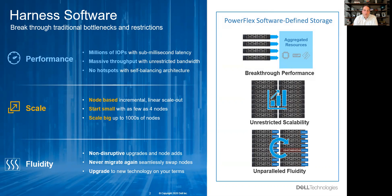And in that architecture, you deliver the ultimate fluidity. You can add nodes non-disruptively, move nodes non-disruptively, and retire nodes non-disruptively — keeping them continuously modern without having to do a forklift migration ever again.